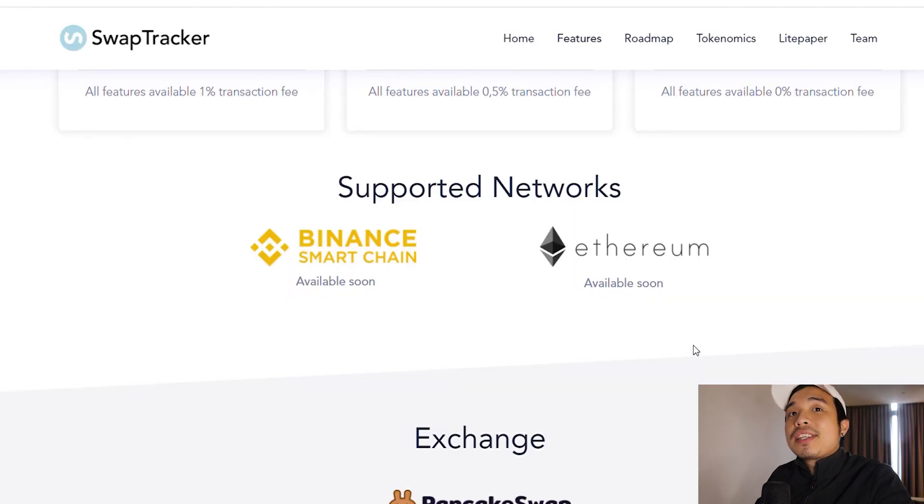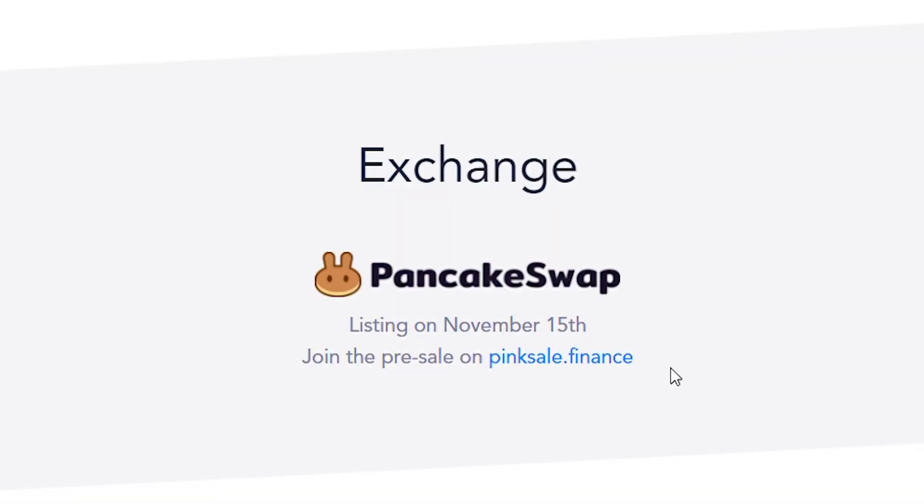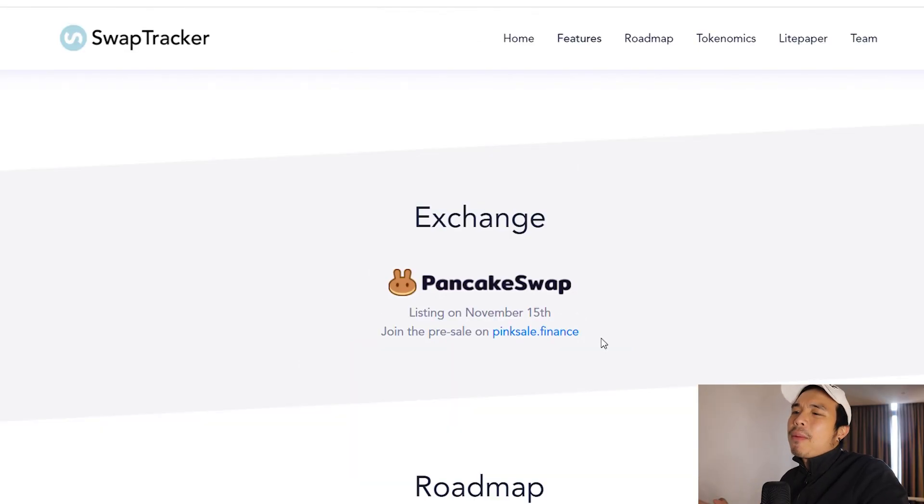As you can see right here, they support two networks at the moment — that's really fascinating. They support BSC and Ethereum. However, they're still going to be listed on PancakeSwap and the reason for that is because PancakeSwap has more exposure. Everyone knows about PancakeSwap and everyone uses it, so this is just a gateway for them to enter the market.